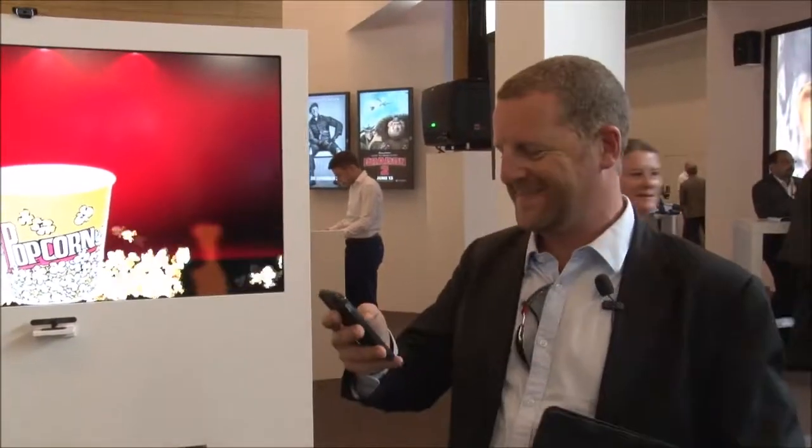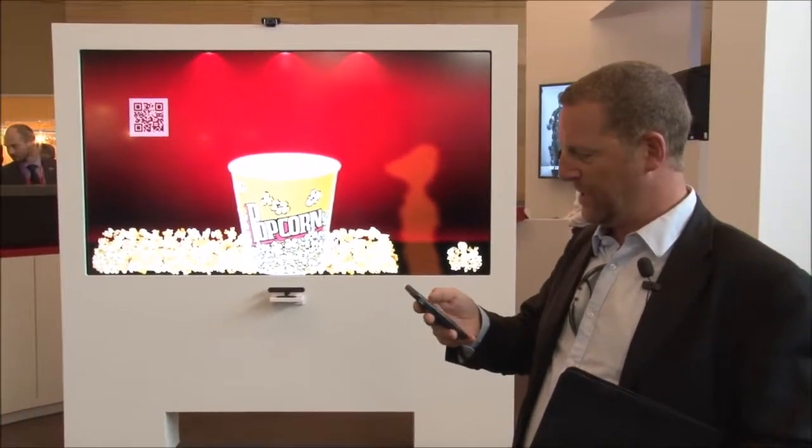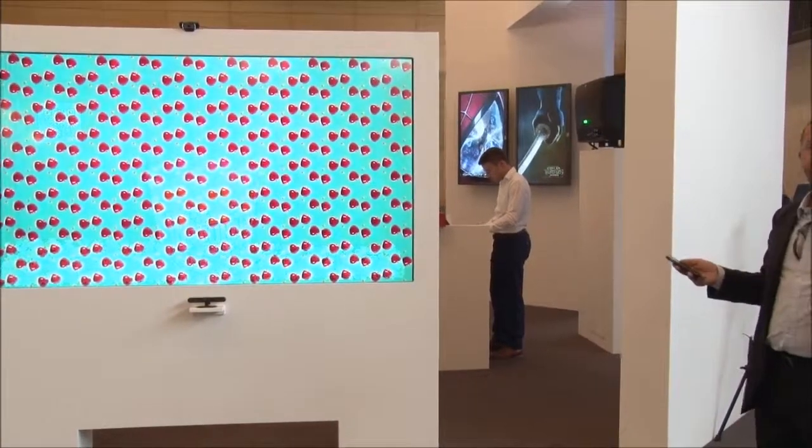I'll show you one last one — this one is for the ladies. You can also use it for advertising. This is again just one image.